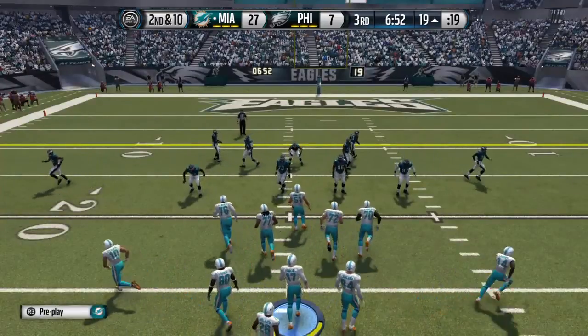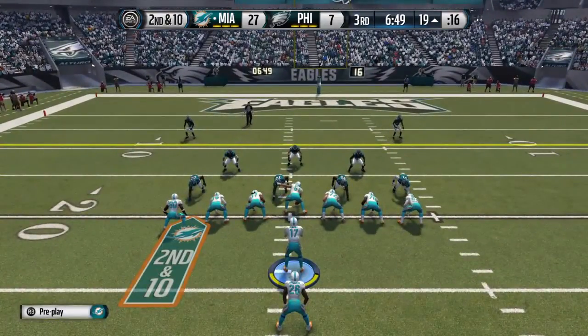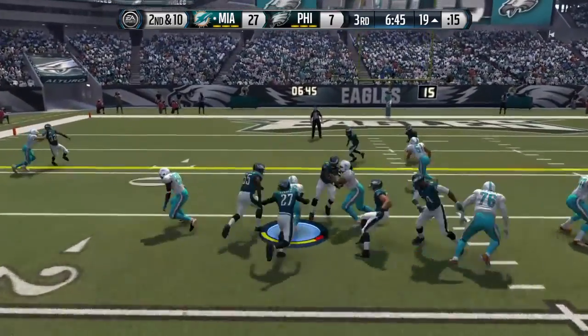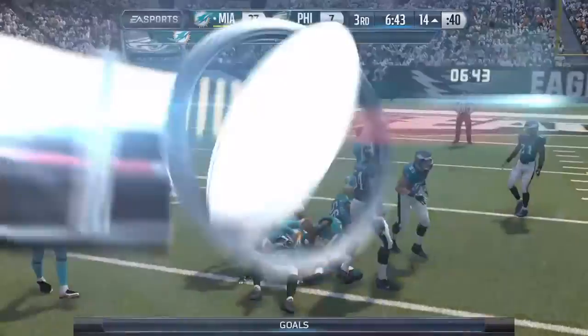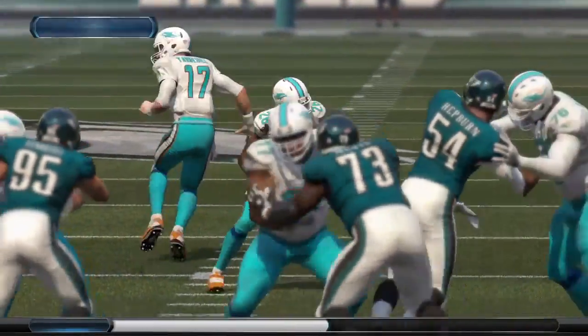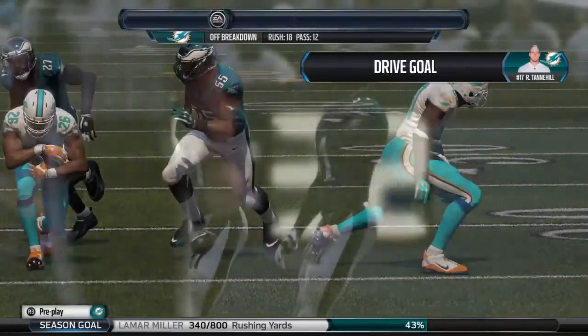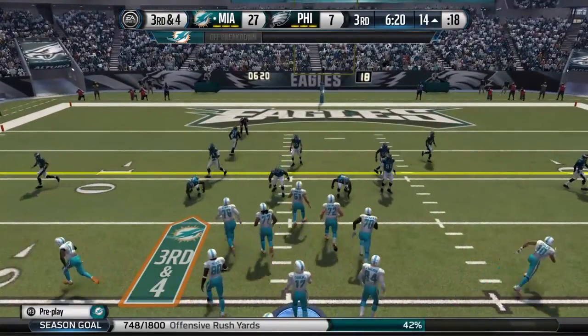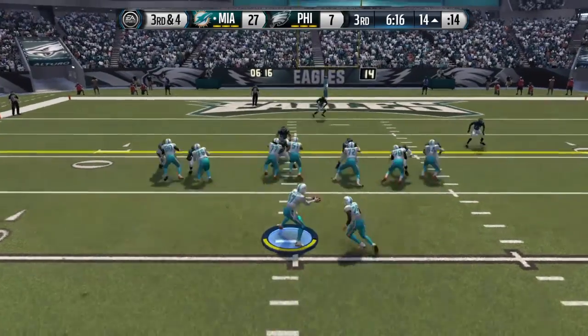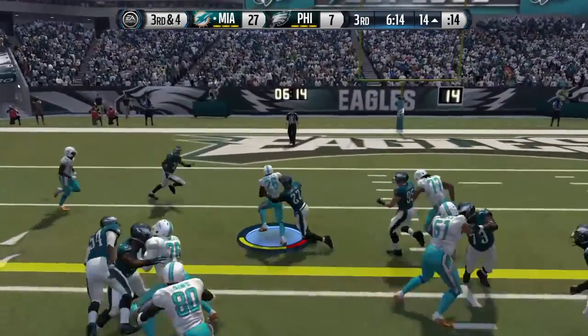Those days are over for defensive ends just rushing the passer — yes, you have to rush the passer, but you've got to be able to stop the run too. That was a great job that time, for a gain of about five. The Dolphins — they can do it all. Once they get in the red zone, they have the passes, the screens, they can throw it down to the back of the end zone, and they can run the football right at you if they want to.